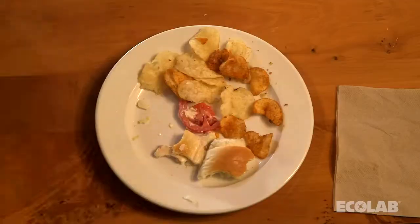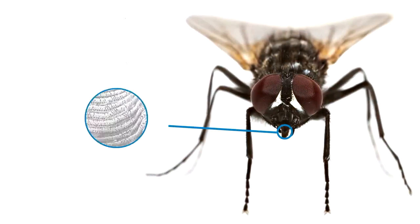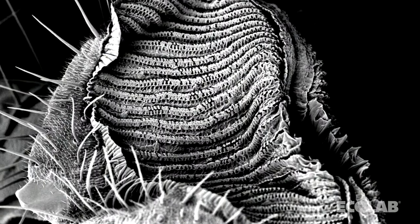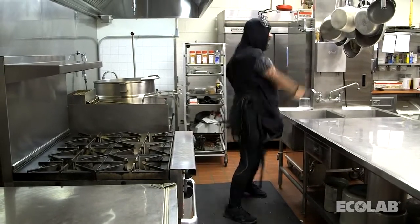One way flies collect bacteria is by vomiting on their food to break it down. Then they will suck it up, collecting bacteria on their pseudotrachea of their mouthparts. This bacteria can be transferred to food and food handling surfaces where the fly lands next.